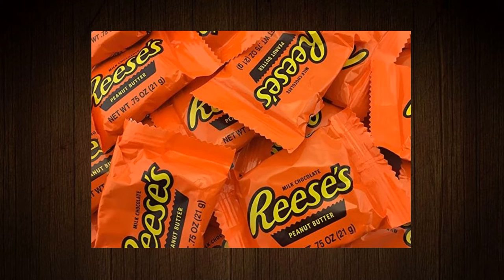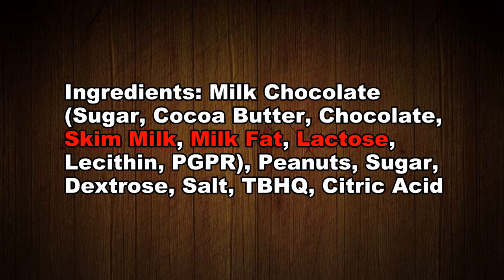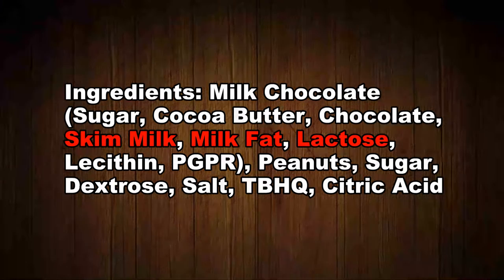Number seven: Reese's Peanut Butter Cups. A peanutty treat, but are they vegan? No. Their ingredients include skim milk, milk fat, and lactose.